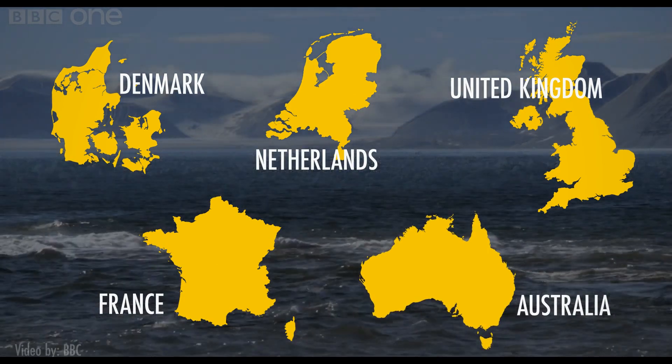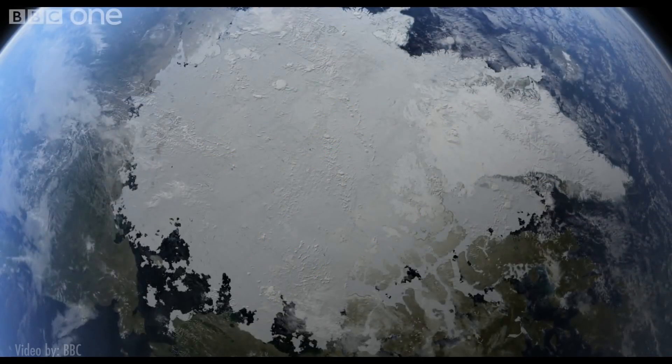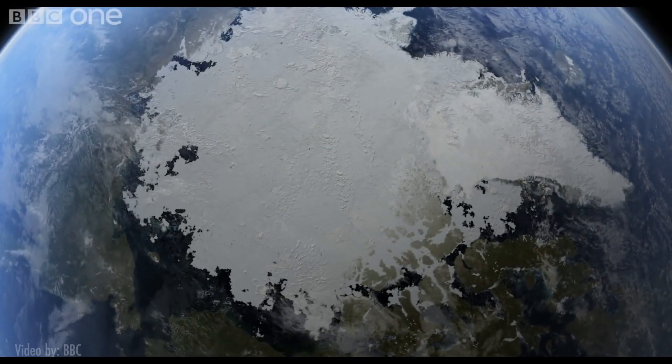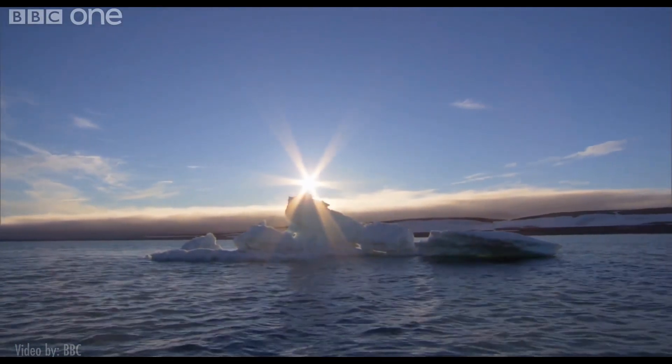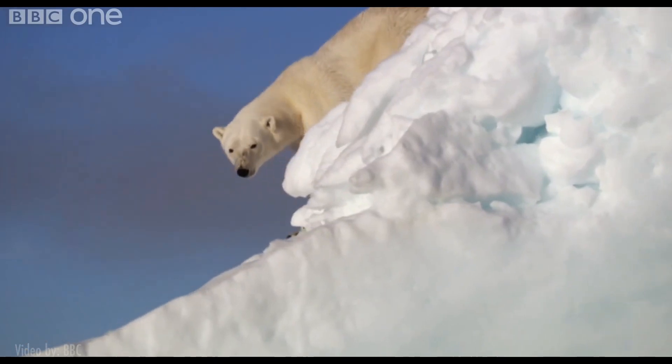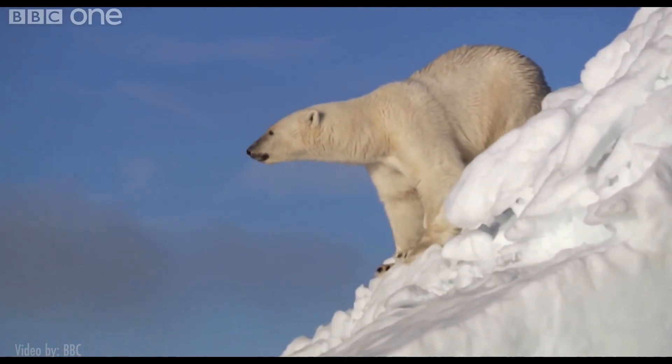With more than half of the world's population living in coastal areas, this outcome would be disastrous. The good news is there's still time to take preventative steps. Reducing our contribution to global warming is the obvious first step, but work also needs to be done to understand the complex geological processes that are at work.